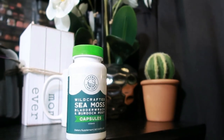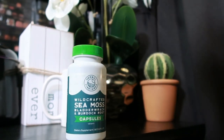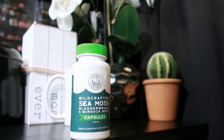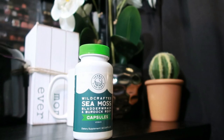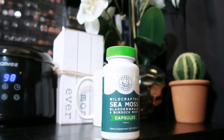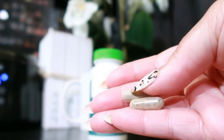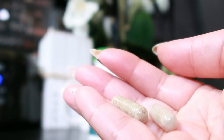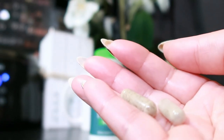Looking for a natural way to keep up your energy, support your immune system, and get that healthy glow? Check out the Herbal Vineyard's Organic Wild Crafted Vegetable Capsules. These little powerhouses contain 1,500 mg of Irish Sea Moss, Bladderwrack, and Burdock Root, all known for their amazing benefits.